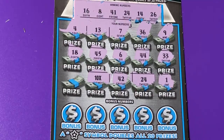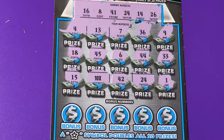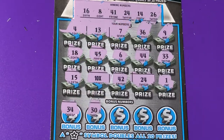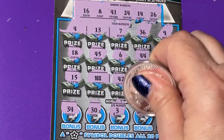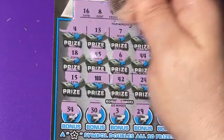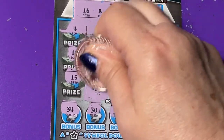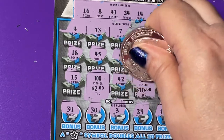We have a 10X. A 10X plus a number? Let's check the bonus boxes at the bottom. Let's see what's under the 10X — little zeros — and it's a 2. So that is worth $20. And then we had 24 for $10 more.